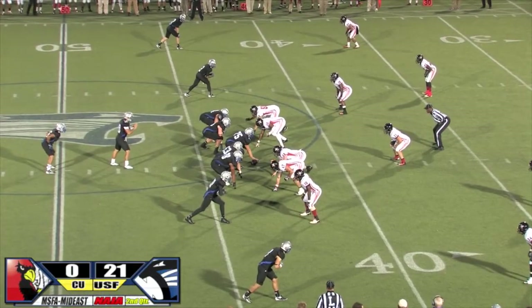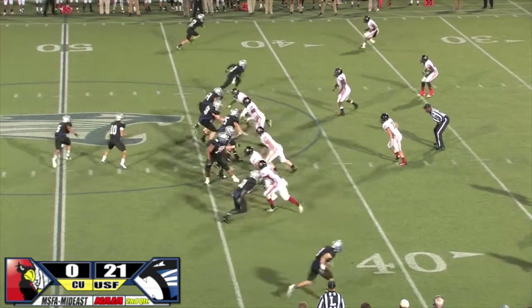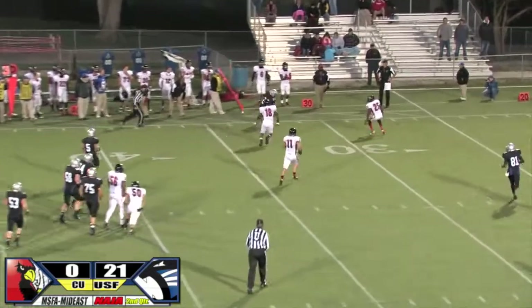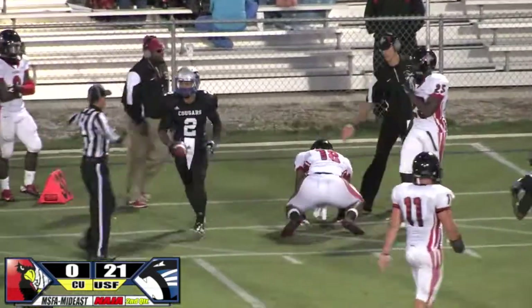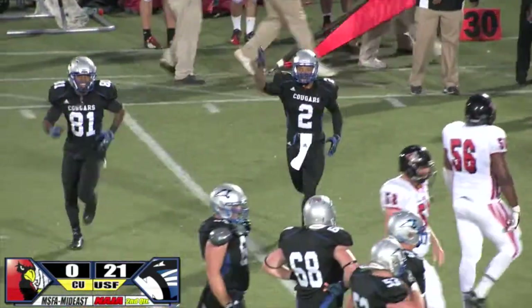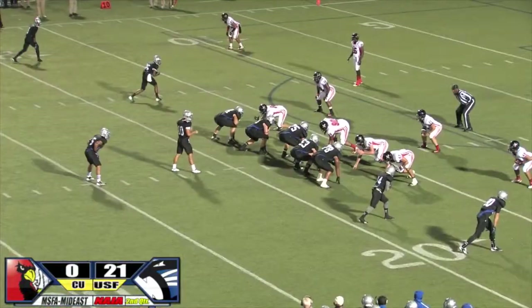Third down and 10, Cougars trying to get the ball inside the 35. Miller looking, slides to his left, throws — he's got a catch by Coleman. Looks for the first down stick and is out of bounds at about the 30-yard line — 13-yard gain. Coleman hates to go out of bounds.